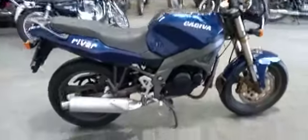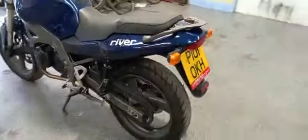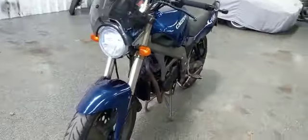Right then guys, the little Cagiva. As usual, taking a load of photographs for you, stock numbers and so forth. Looks a real clean little bike — quite a straight little, nice little commuter bike.